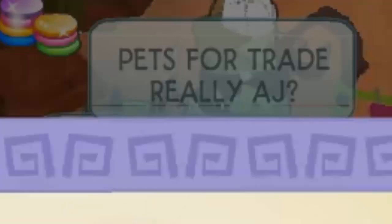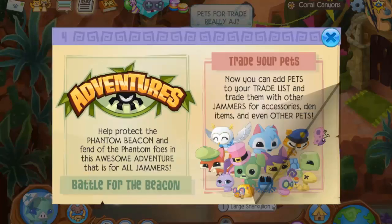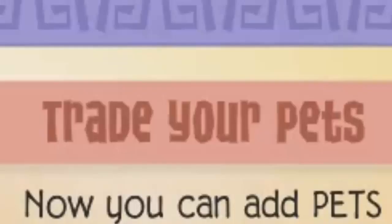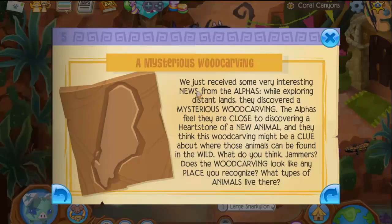Pets for trade! August 20th — and Phantom Weekend, nice. You can add pets to your trade list and trade them with other jammers for accessories, den items, and even other pets. What?!